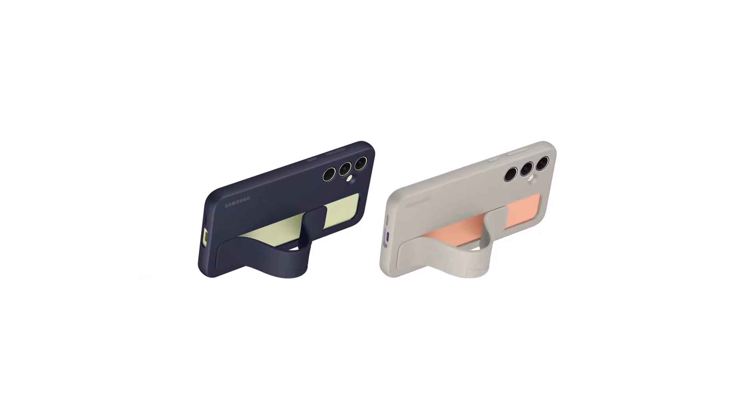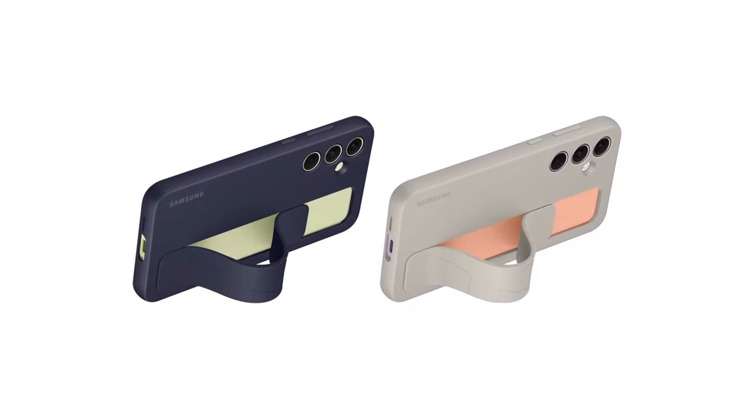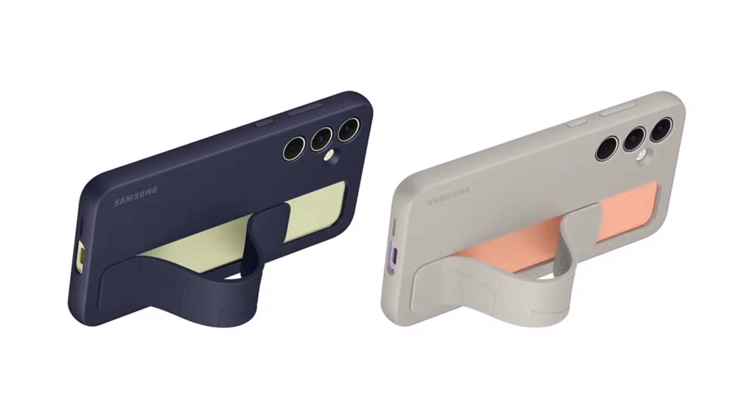It's worth mentioning that the standing grip case, which has a strap kickstand hybrid design at the back, might only be available for the Galaxy A55. It might not be an option for the Galaxy A35.